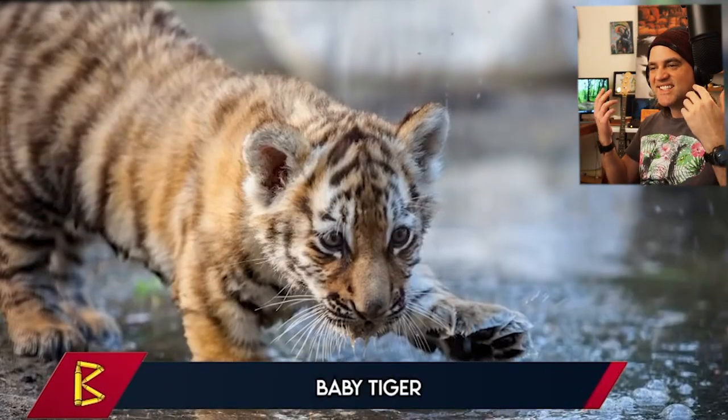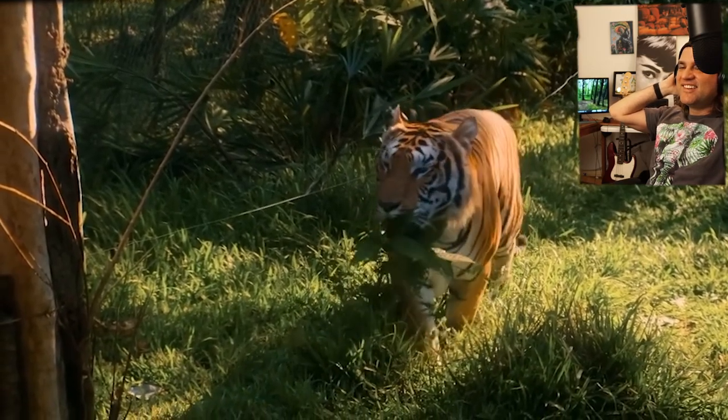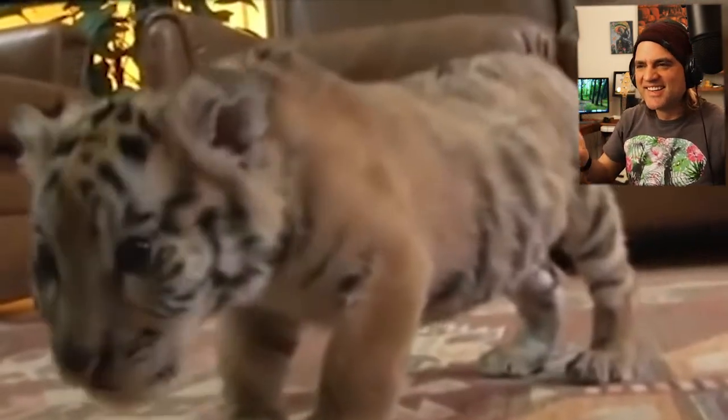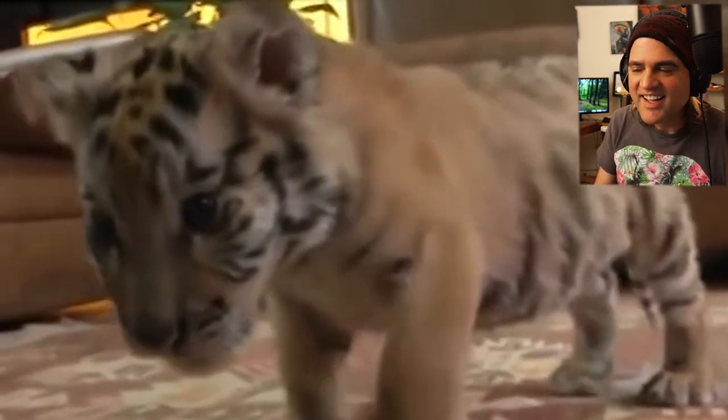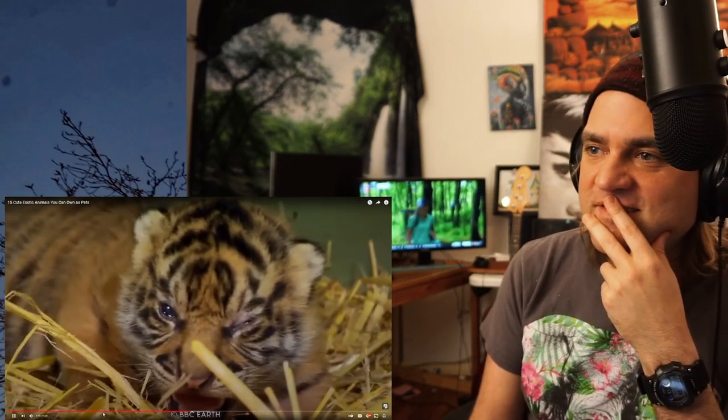Number 8, baby tiger. Tigers are wild cats that have never been domesticated. None of the six remaining tiger species should be kept as a pet. In fact, keeping any of the big cat species as pets is illegal in most states. Tigers are massive, powerful predators who consume dozens of pounds of meat every day and require acres of high-security enclosures.